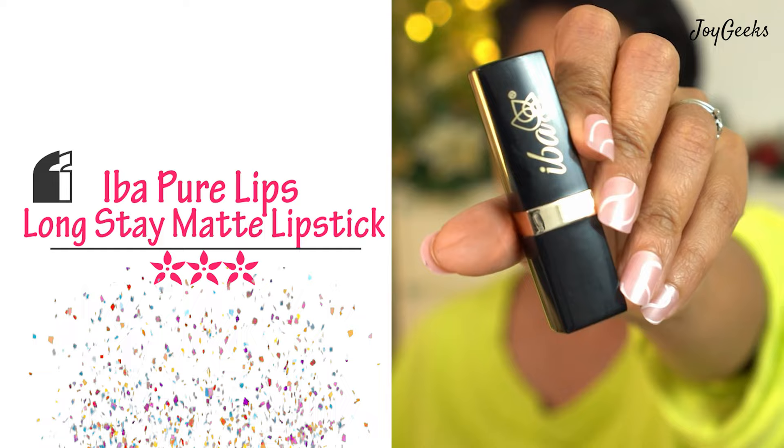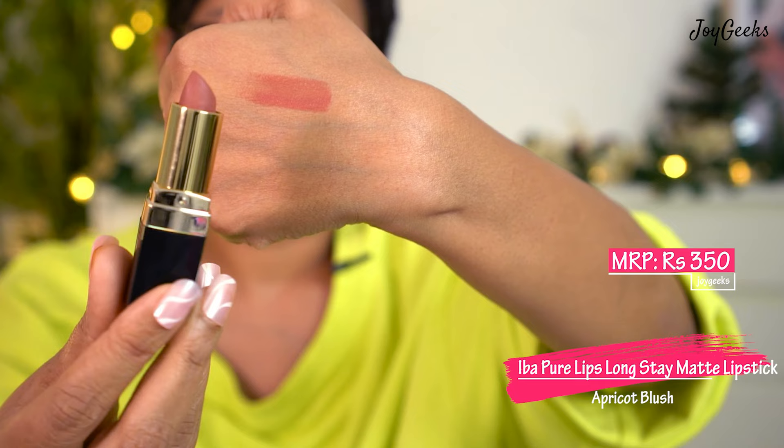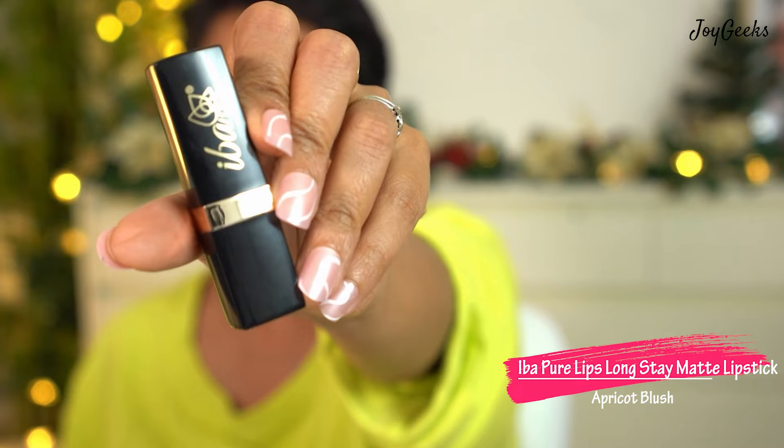The next lipstick is from a brand called Iba Halal, and I really liked it when I tried it. The shade I have is called Apricot Blush — it was very comfortable on the lip. I wouldn't say it lasted too long; I don't think it's meant to, but I really like the shade. It's very affordable, so if you're looking for a very affordable lipstick you could try this. The packaging is also quite nice. Apricot Blush is a good choice in the cruelty-free and vegan range.